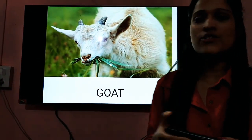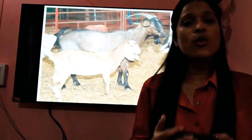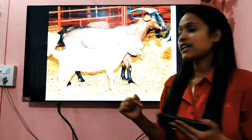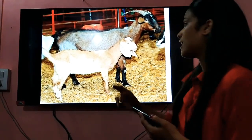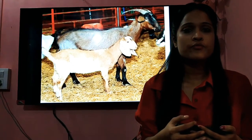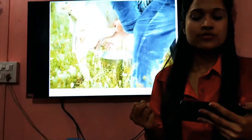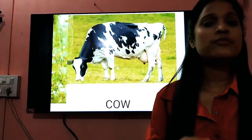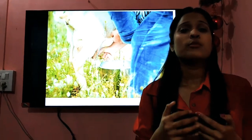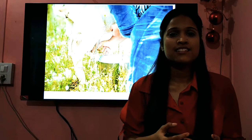The next one we have here is the goat. Goats have small bodies and long legs — can you see here? They also have long ears and two horns on their head. Goats eat grass or hay. They also give us milk. Have you seen a goat before? The baby goats are also known as — can you tell what a baby goat is called? They are called kids.